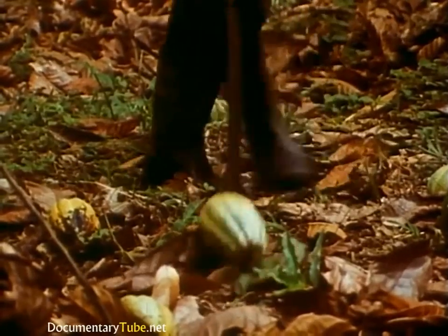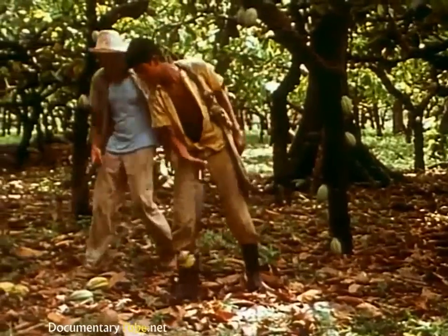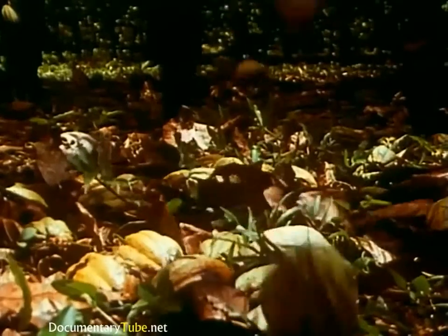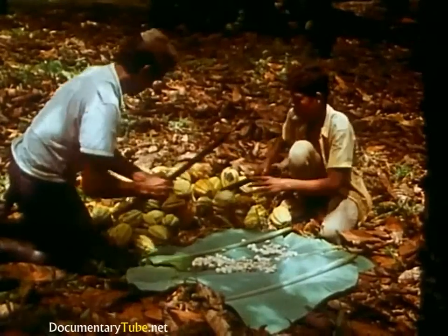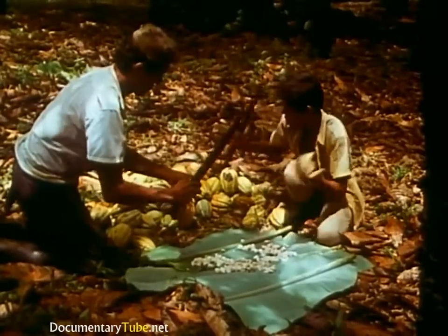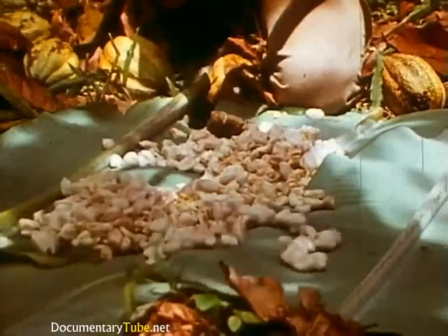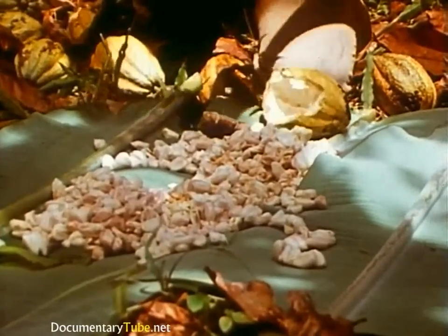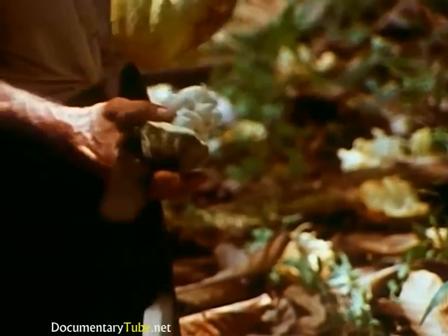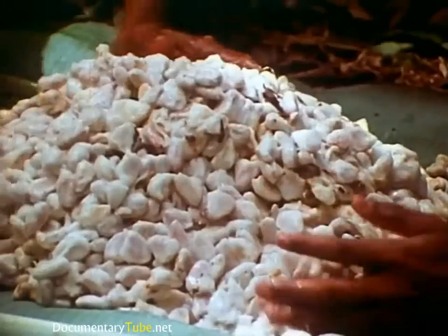In some larger operations, the pods are collected and taken to a central station for opening. Often, they're opened in the field with razor-sharp machetes. Working side by side, father and son efficiently strip the wet beans from the pods onto handy banana leaves. An expert worker can open 7 or 8 pods per minute, each one containing 30 to 40 cocoa beans, surrounded by a white pulp.